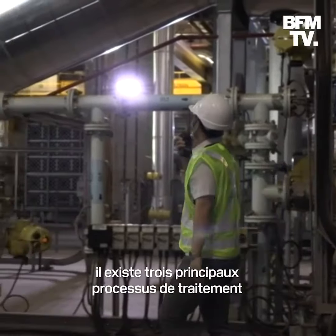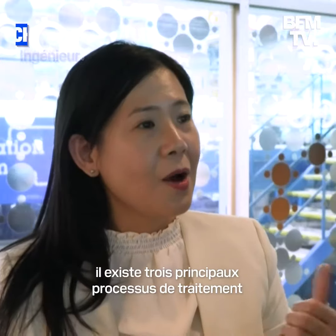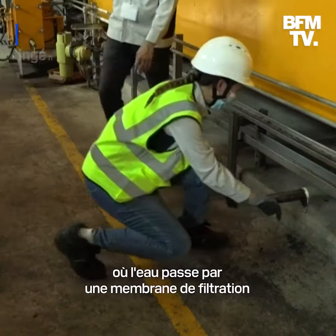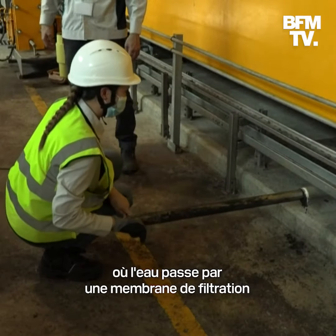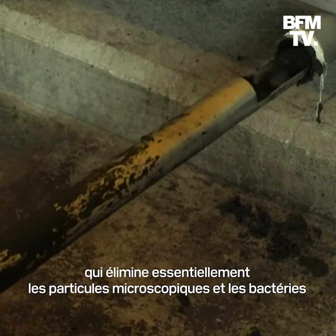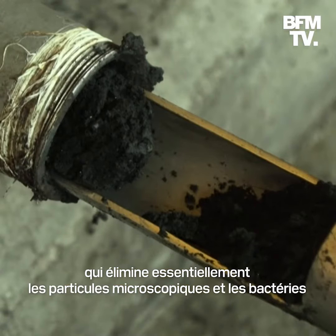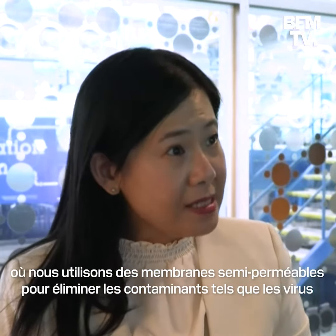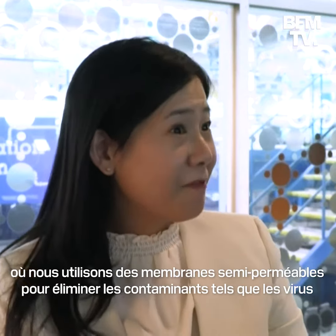At the New Water Factory, there are three main treatment processes. One is microfiltration and nanofiltration, where the water passes through membrane filtration to remove microscopic particles and bacteria. Then it continues to be treated by the reverse osmosis process, where semi-permeable membranes are used to remove contaminants like viruses.